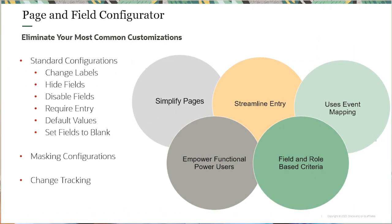We've provided event mapping and the page and field configurator, which really allows you to eliminate the most common customizations — changing a label on a page, hiding a field, making a field read-only or required, masking the display of a field to the user. All of those things can now be done using event mapping and page and field configurator without creating a customization.